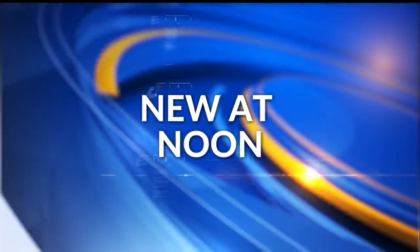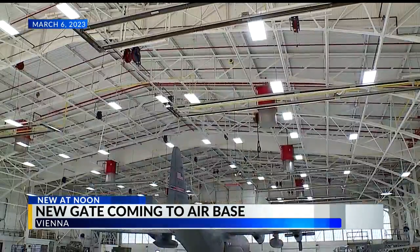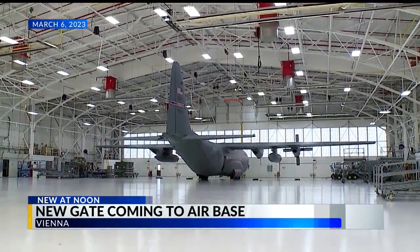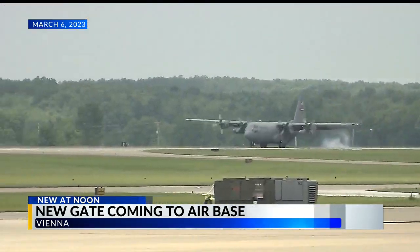Brand new at noon, there is a big development happening at the Youngstown Air Reserve Station in Vienna. An $8 million project is underway for a new front gate. The goal is to make it safer for soldiers. The ceremonial event just happened at the community activity center there.